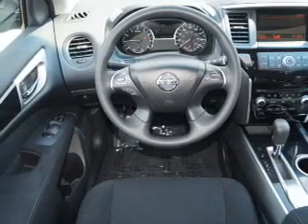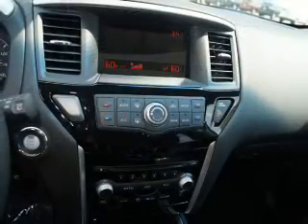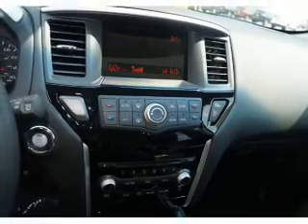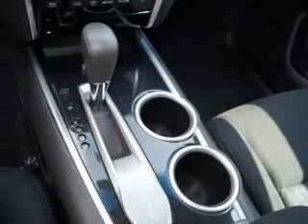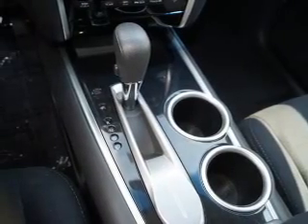Inside you'll find a third-row seat, an auxiliary input, steering wheel controls, push-button start, automatic climate control, curtain head airbags, front airbags, side airbags, side impact door beams, and child safety locks.